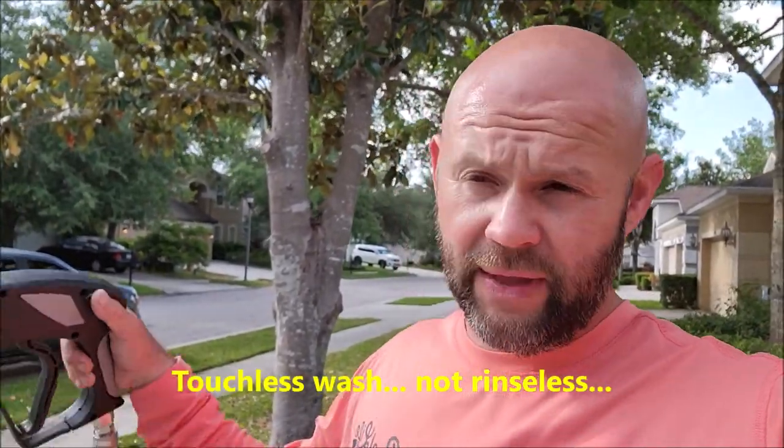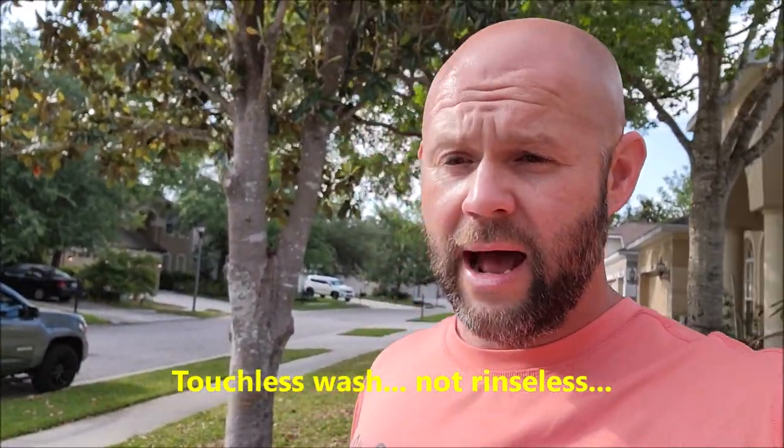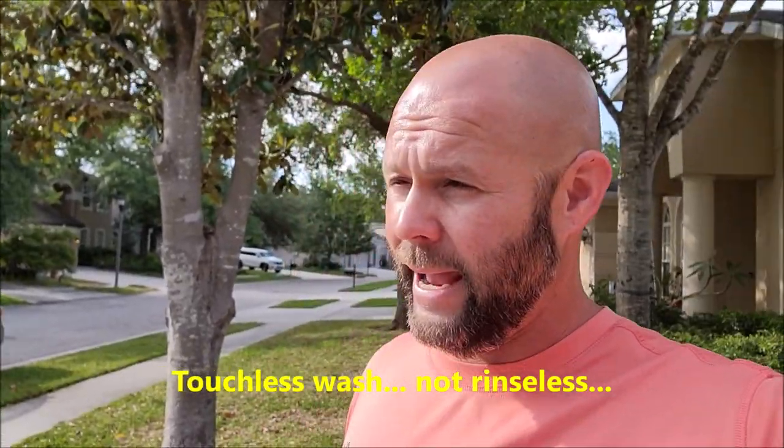So I'm about to do the first maintenance wash, but actually I'm not even going to wash the thing really — I'm going to do a touchless wash. I am going to foam it with maintenance shampoo that is in the Pro Special Reserve Signature Series lineup, and then do a rinseless wash on it, because we're taking it on a trip tomorrow and I want it to look nice for the trip. But also, I want to show you guys the water behavior.